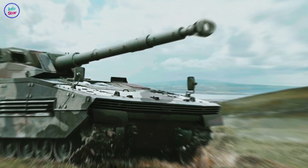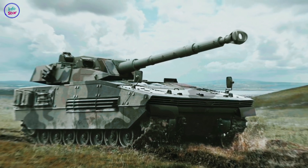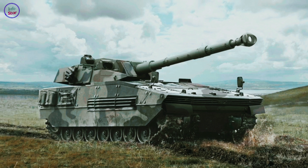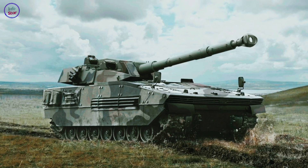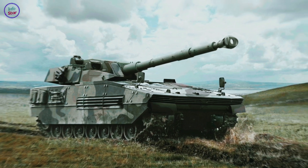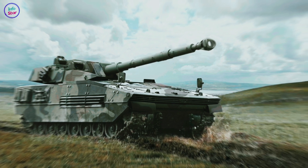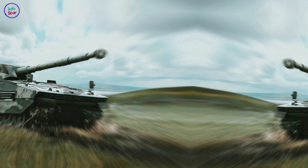The Tulpar was developed as part of Turkey's broader initiative to modernize its defense capabilities and achieve self-sufficiency in military technology. Its design prioritizes modularity, allowing it to perform a range of roles, from infantry support to urban warfare and anti-tank missions.